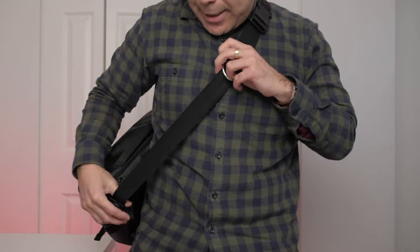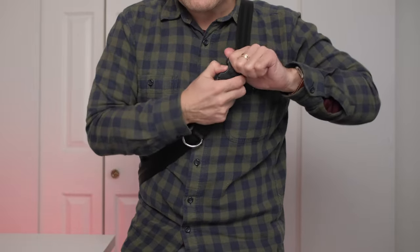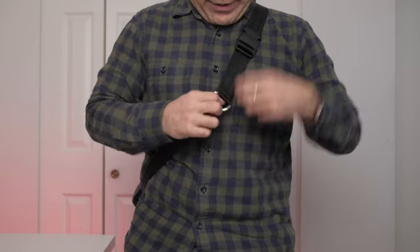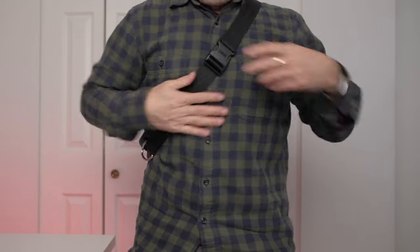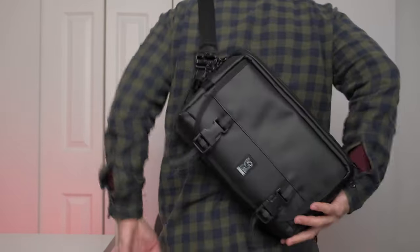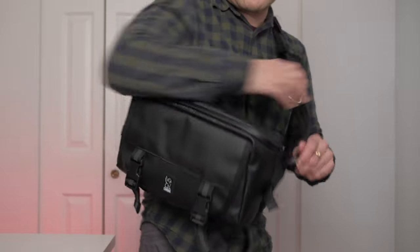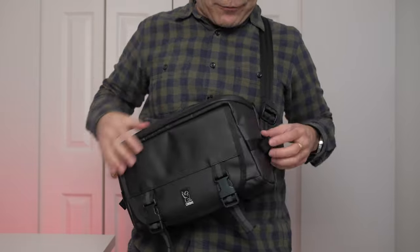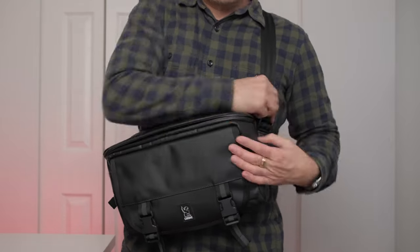The strap system is solid. You can unbuckle it here if you want access, and once you have it up you just grab this and pull and it's nice and tight. You wear it on your back like this, and when you need access just swing it forward and open it up.